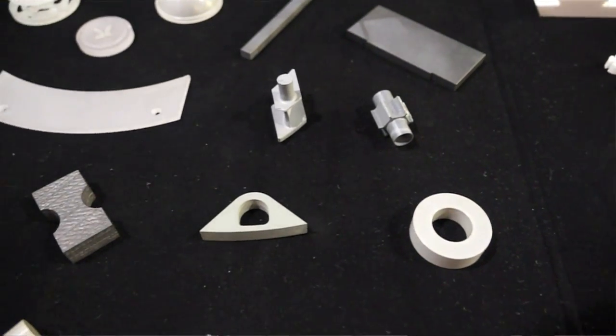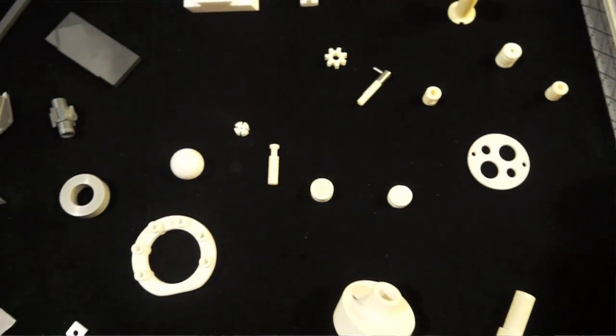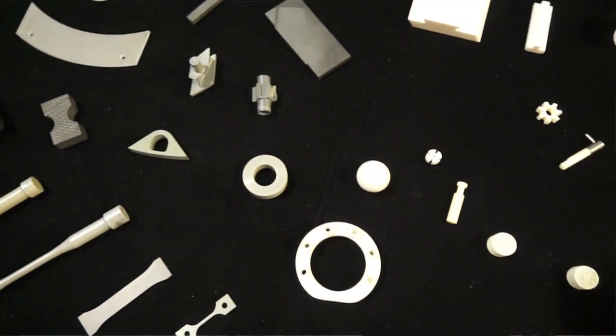They're hard materials to work with. We specialize in that and we can deliver the complex geometries and the tight tolerances that you need, and be your partner in developing and leveraging these new materials.